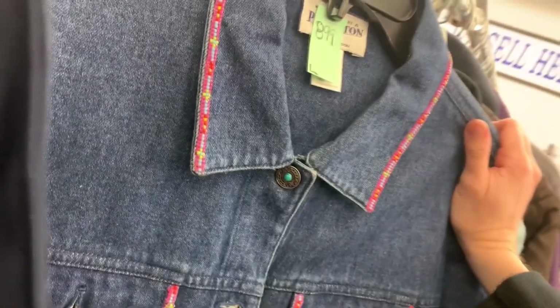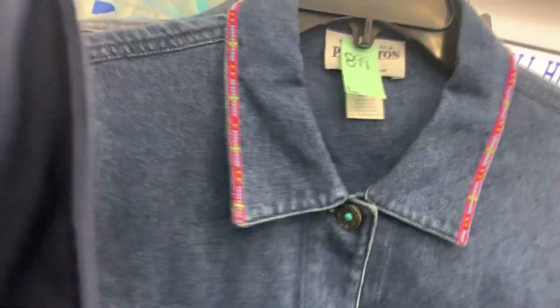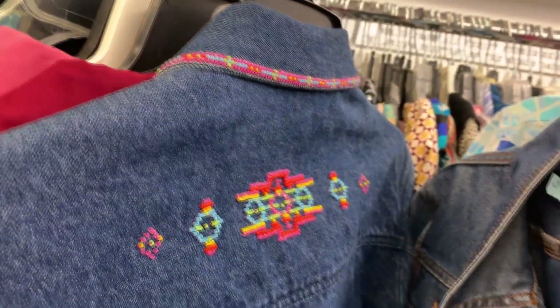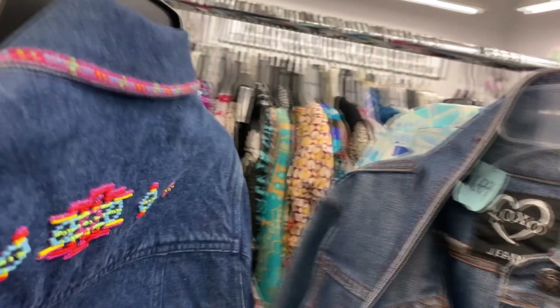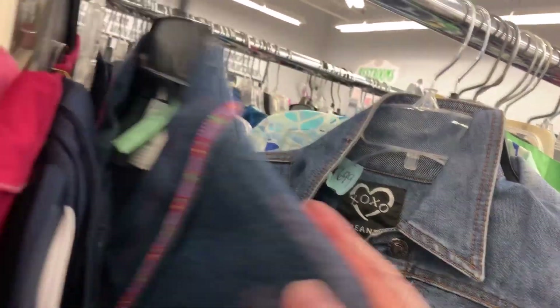I'm looking at this Pendleton large jean jacket. It's beaded and all the beads are there. They want nine dollars for it. The comps on this look terrible — like twenty, thirty dollars. So I'm just going to pass on that.